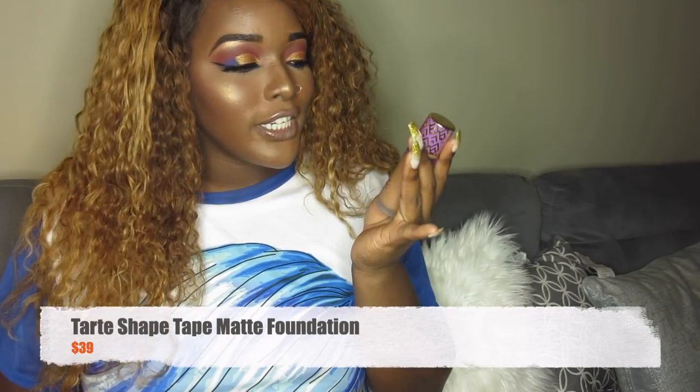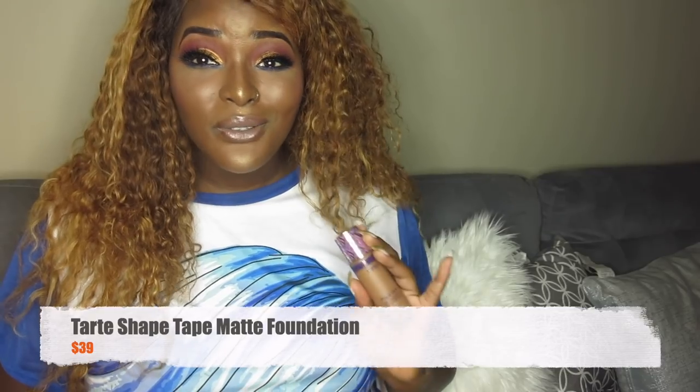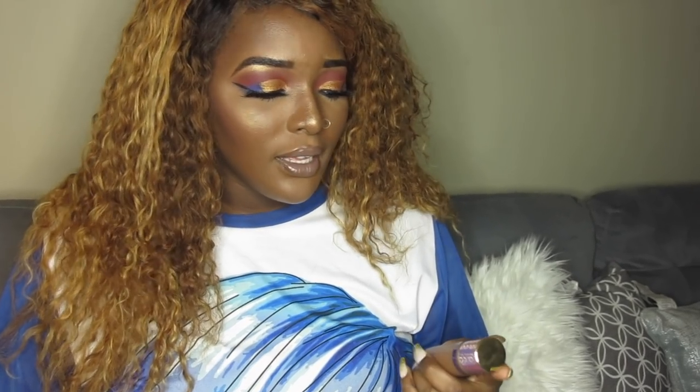Now this is the Tarte Shape Tape Matte Foundation, and I love it. I love how matte it makes my skin look. I just started using it and when I put it on, I feel like it's just perfect. Everyone knows how popular the Tarte concealers are, but I love this foundation too. It gives you that subtle glow even though it's matte, and it provides every coverage you'll ever need. This is definitely one of my favorite foundations.